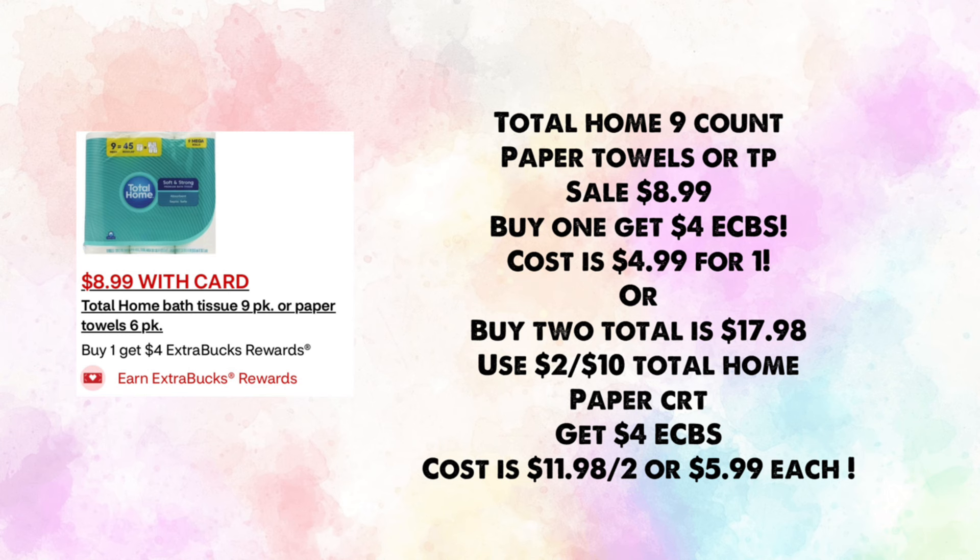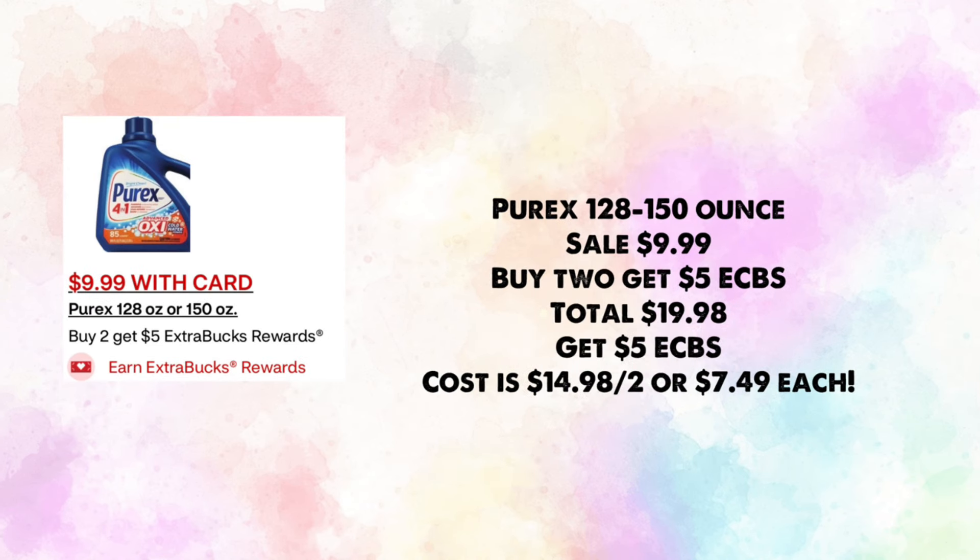Purex 128 to 150 oz laundry detergent is on sale for $9.99 — buy two, get $5 in ExtraBucks. Total is $19.98; get back $5 making your cost $14.98 for two or $7.49 each. We do have a $2 digital but it's expiring. If we get a new $2 digital, they'd be $6.49 each.